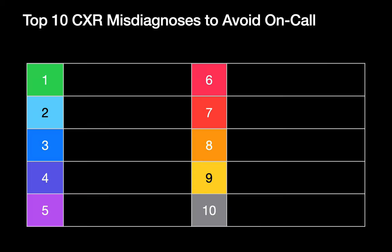In this talk, we'll review 10 top misdiagnoses to avoid when you're reading chest x-rays on call and realistic benchmarks for a radiologist reading chest x-rays prospectively.